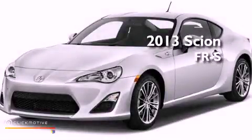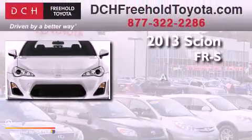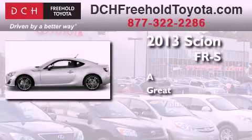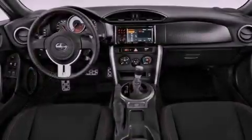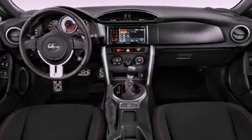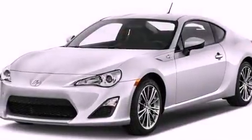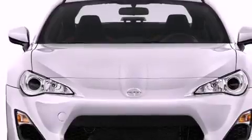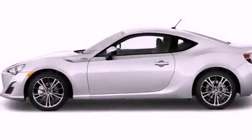This is a brand new 2013 Scion FR-S. Its top features include a limited slip differential, traction control and stability control systems, an iPod-ready stereo system so you can take your music with you, aluminum wheels, and a tire pressure monitoring system.